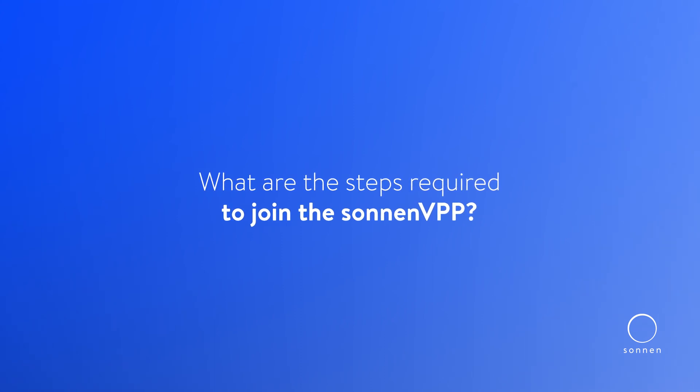The steps to join a VPP are very simple — just enroll in a Zonen energy contract. Zonen offers energy contracts in Germany, Australia, and Italy. With these energy contracts you're automatically enrolled in the VPP, you don't have to think about it anymore, and you just start seeing the benefits on your energy bill.